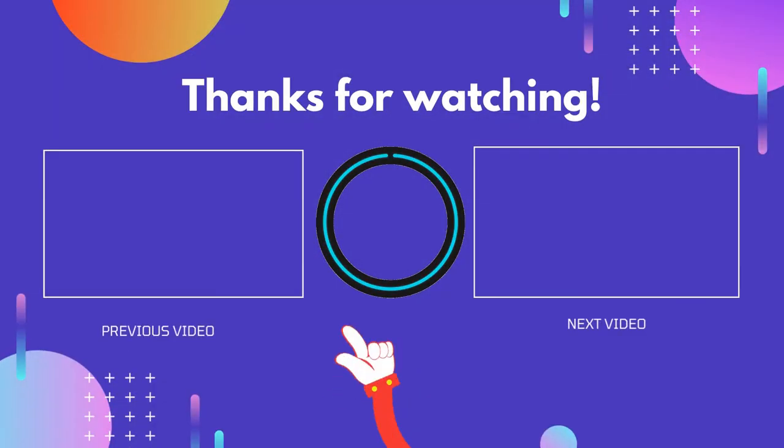Thank you for watching, guys. I hope you liked this video. If this video was helpful to you, please don't forget to like, comment, and be sure to subscribe to get more reviews. Hope to see you in the next video.